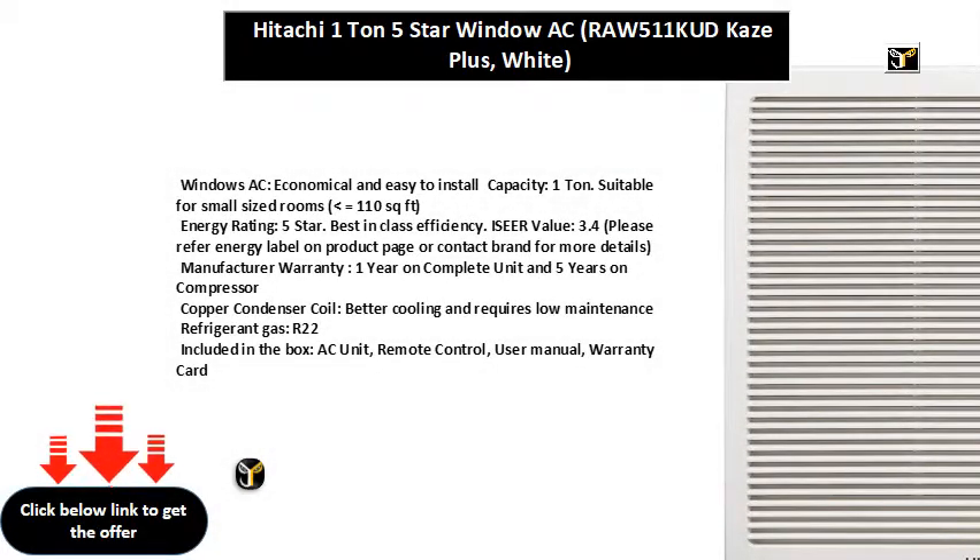Windows AC, economical and easy to install. Capacity: 1.5 ton, suitable for medium-sized rooms, 111 to 150 square feet. Energy Rating: 3 star. Annual Energy Consumption: 1296.63 units. ISEER value: 3.38.